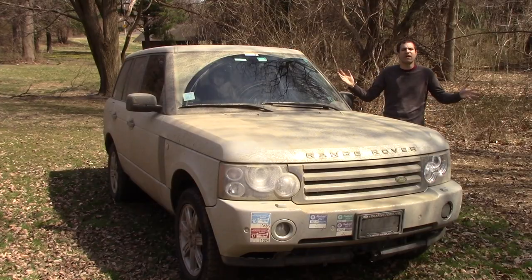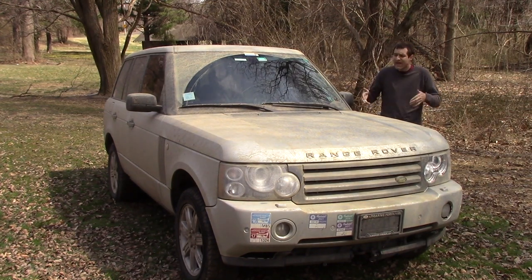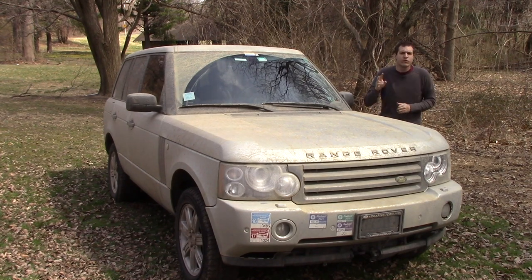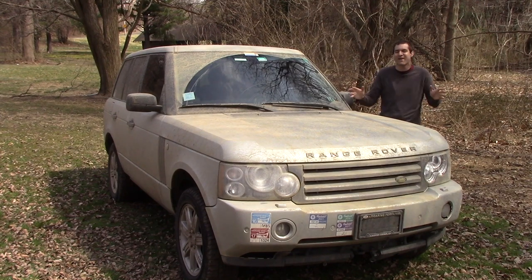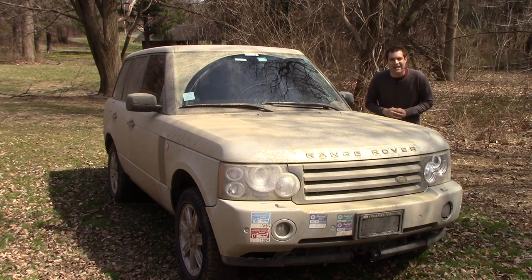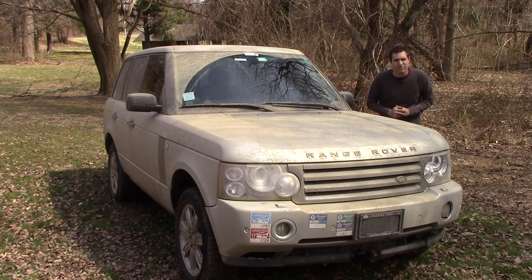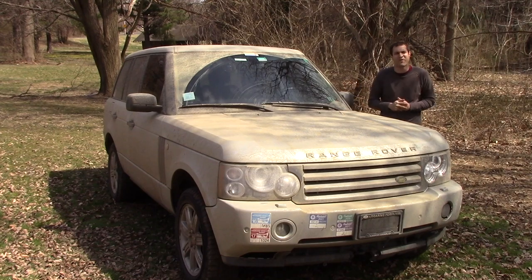A lot of people have asked what's next for my Range Rover. I'm only 11,000 miles from the warranty expiring, which means it'll probably happen sometime later this year. When it does, two things will occur: number one, I'm on my own for repairs; and number two, CarMax will probably throw a party — a giant company-wide party. I assume there will be streamers, cake, and a pinata in the shape of my Range Rover.